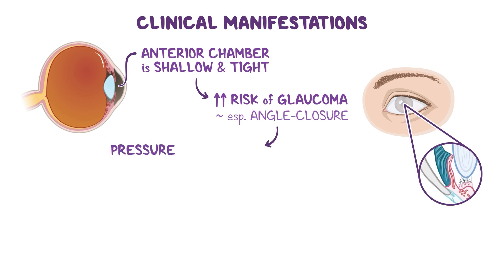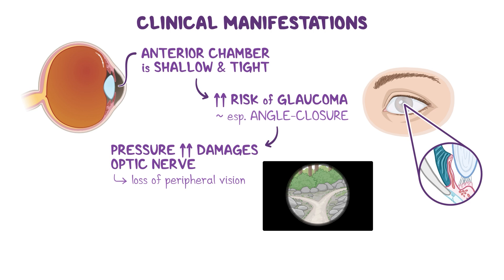As pressure within the eye rises, it first damages the edges of the optic nerve, leading to loss of peripheral vision. Over time, if not treated, it can also affect central vision and lead to permanent vision loss.